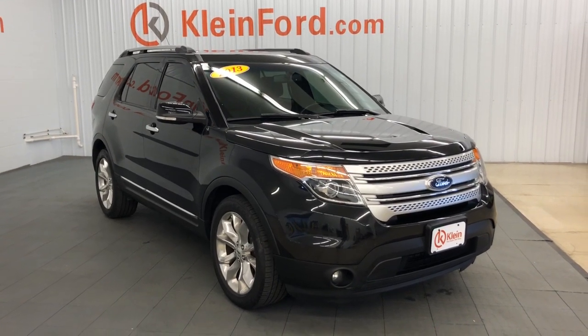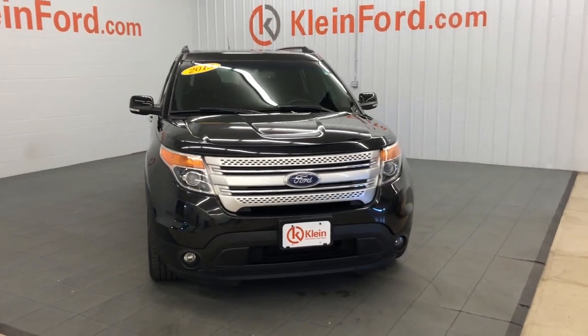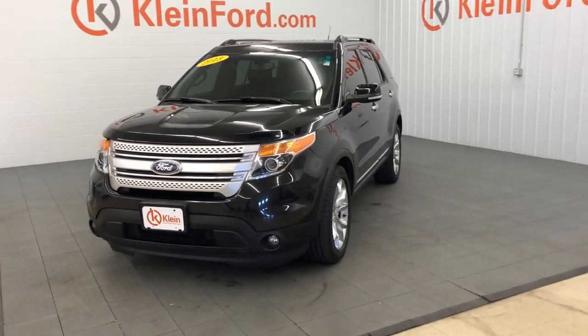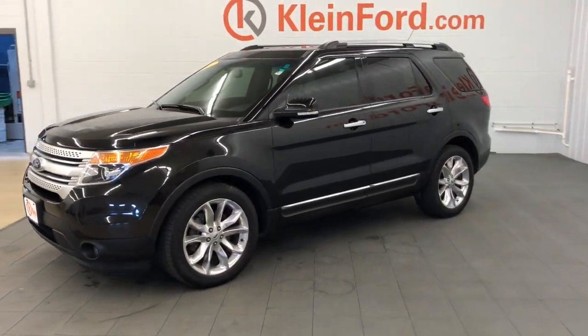Get into the 2013 Ford Explorer. With less than 200,000 miles on the odometer, this vehicle provides excellent value. Handsome and rugged, this Explorer delivers solid midsize SUV versatility.